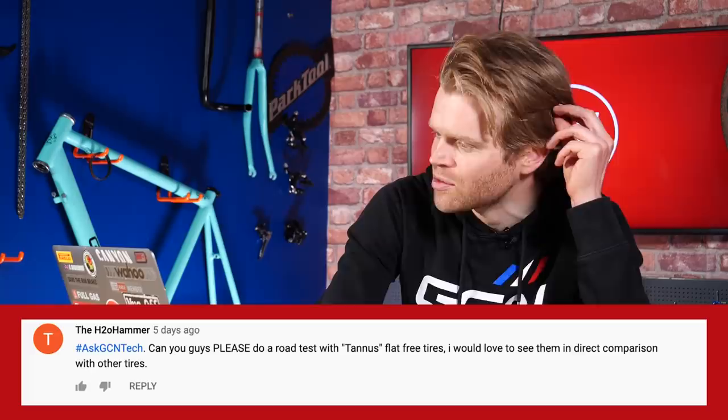First question this week comes from the H2O Hammer, who says: guys, can you please do a test with Tannis tires? I'd love to see them in direct comparison with other tires. For those of you who are unfamiliar, Tannis makes solid tires. The advantages of these are that, in theory, you don't get any punctures because it's solid — there's no air in it.